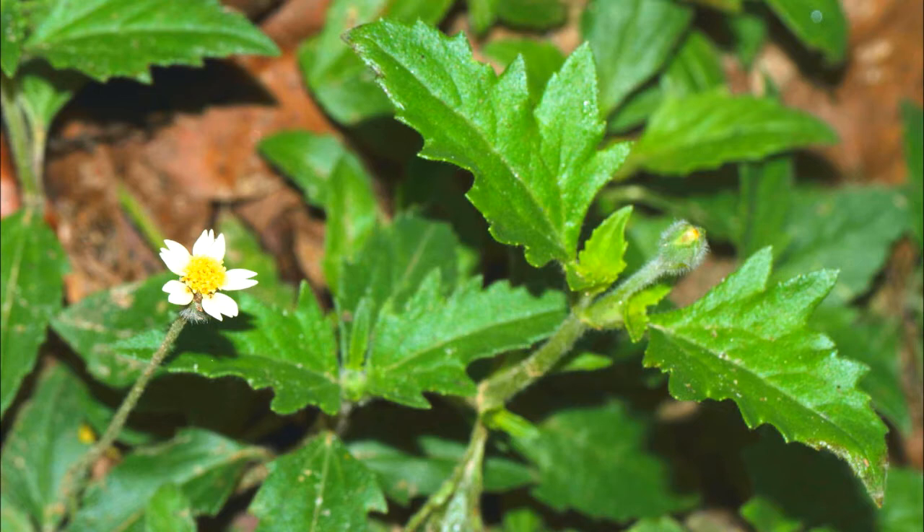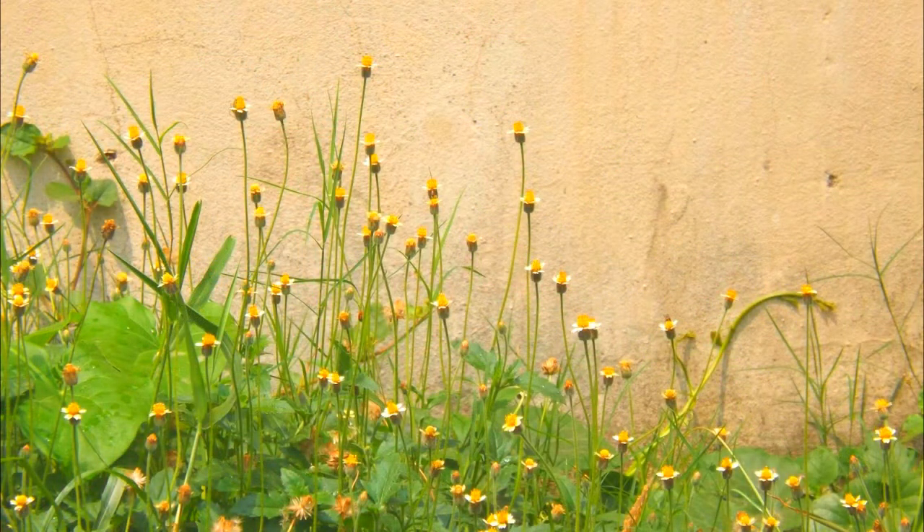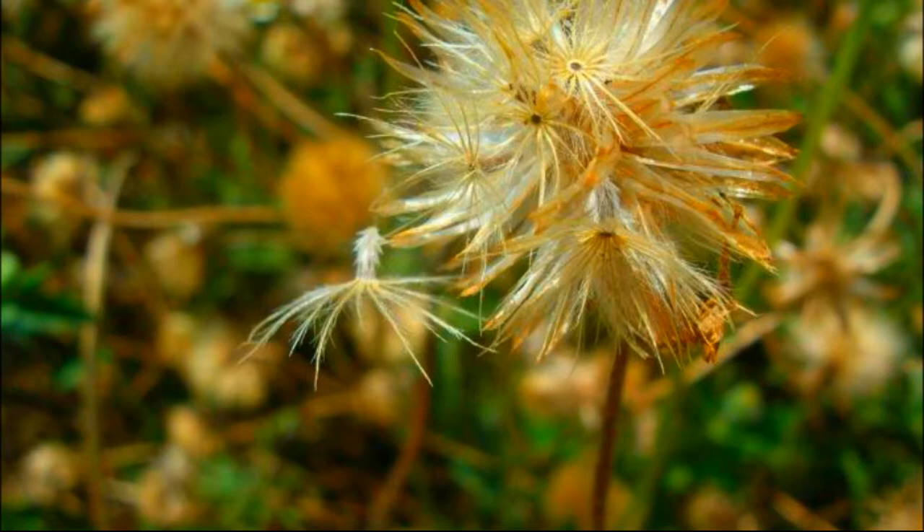It is found in tropical and subtropical areas and found commonly on roadsides. The plant has daisy-like yellow-centered white or yellow flowers. Its leaves are toothed and arrowhead-shaped, and it disperses through hairy seeds.